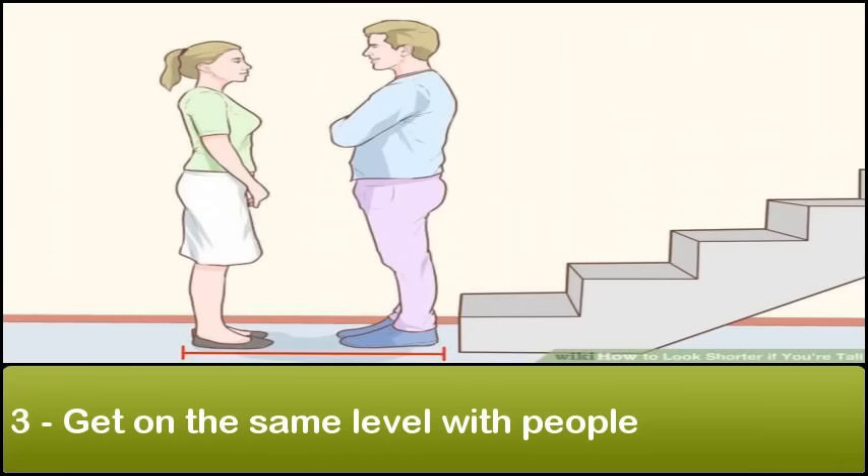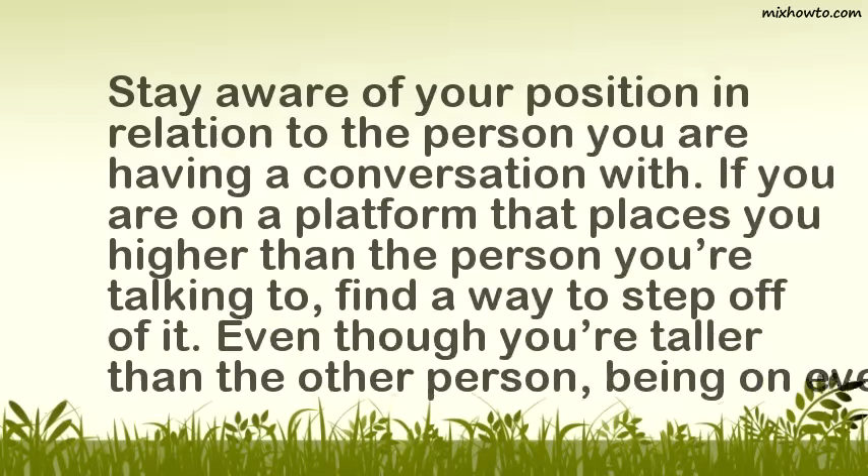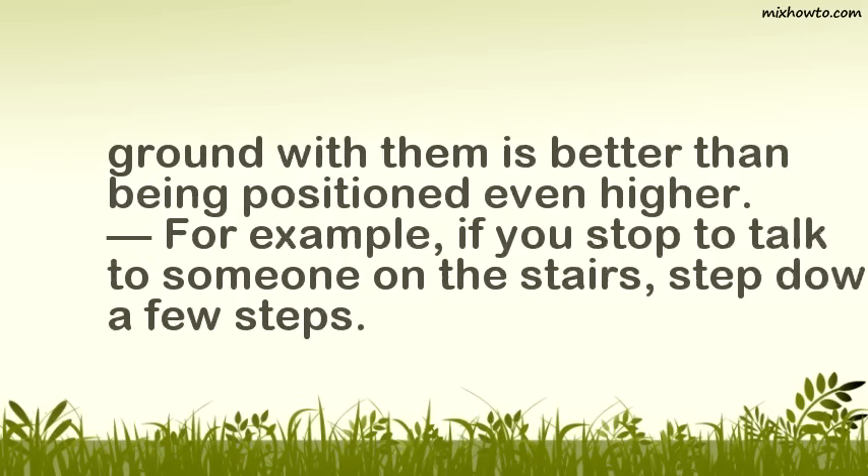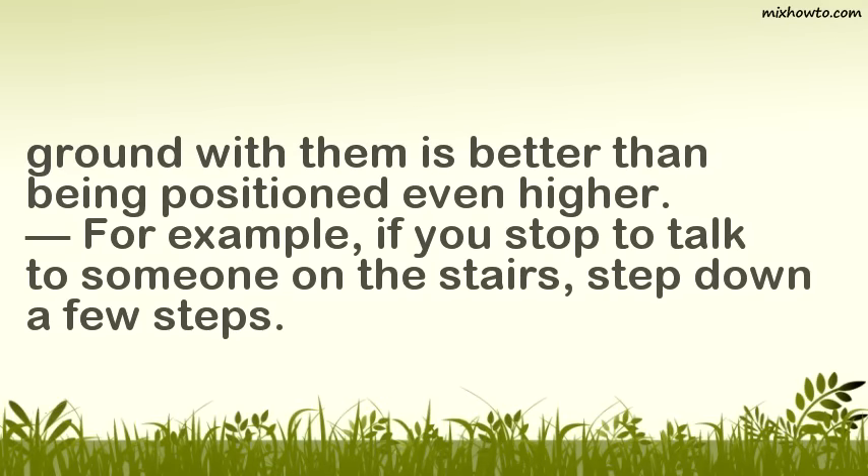Step 3: Get on the same level with people. Stay aware of your position in relation to the person you are having a conversation with. If you are on a platform that places you higher than the person you are talking to, find a way to step off of it. Even though you are taller than the other person, being on even ground with them is better than being positioned even higher. For example, if you stop to talk to someone on the stairs, step down a few steps.